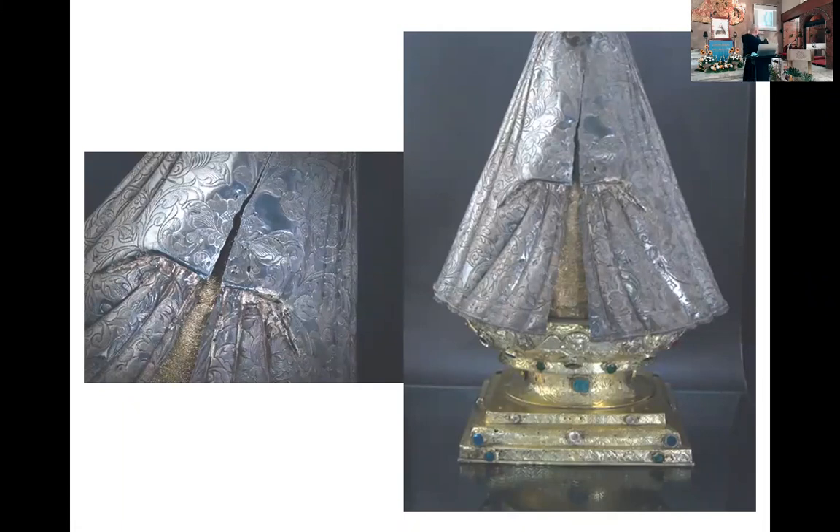If you would also notice, there is a tela — a gold, golden cloth at the back — to cover the pine wood or cedar wood nagawa ang katawan ng mahal na birhen. In other words, the Virgin Mary really came from abroad, dahil we don't have a cedar wood in the Philippines. Wala tayo. Ang mga kahoy, lahat ng ito, is made of cedar wood.